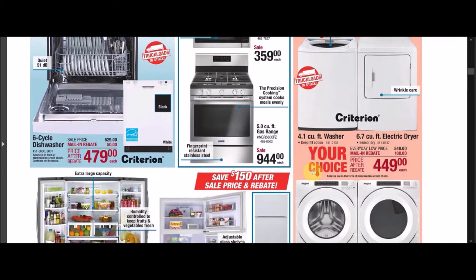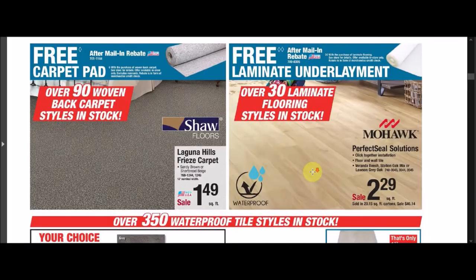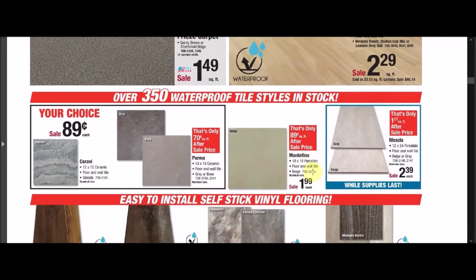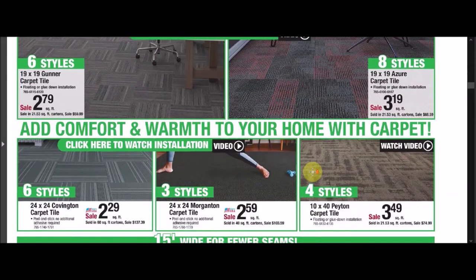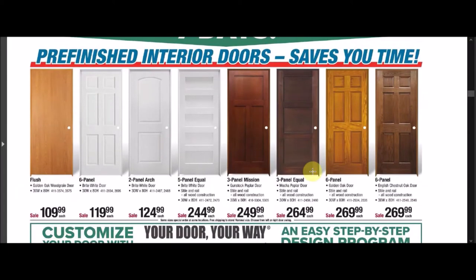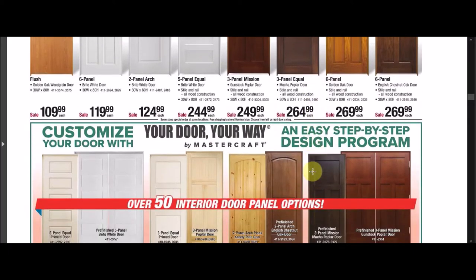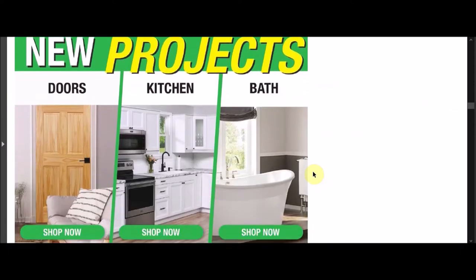We have some appliances. If you guys see anything that I missed, please go ahead and leave it in the comments below. We have a carpet. Anything you guys are looking for or saving to do for later. We have doors. New Year's projects. Building stuff.